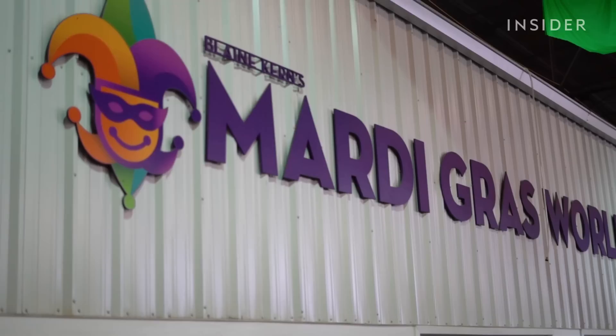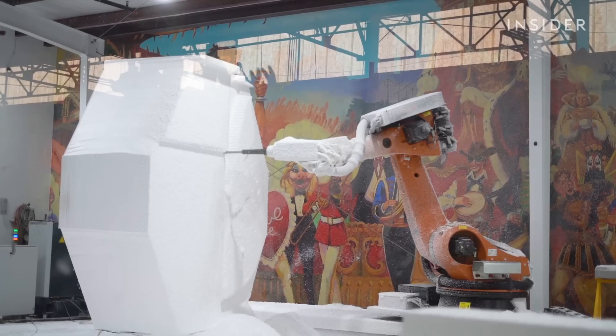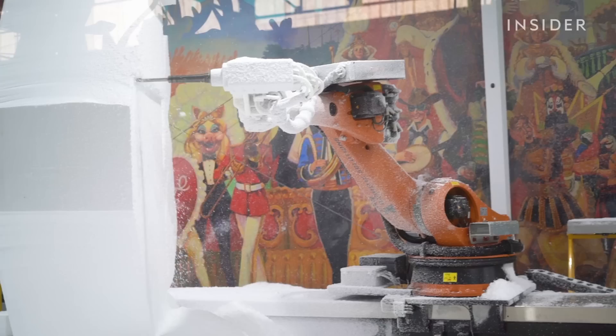The large robot-looking arm there, we do call her Pixie. She is a large-scale CNC router. Pixie has seven axes, can move along that rail, and create props up to 60 feet long.